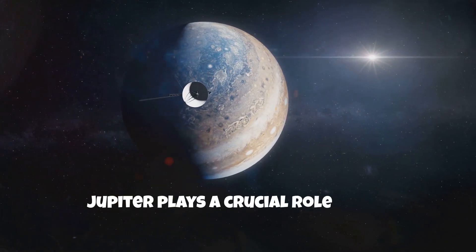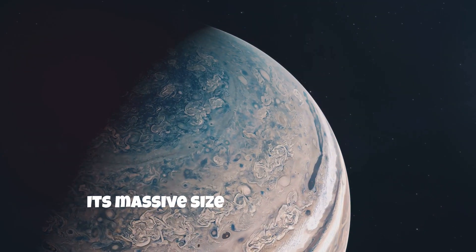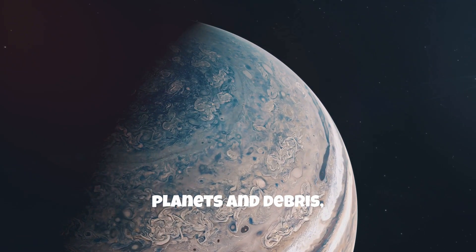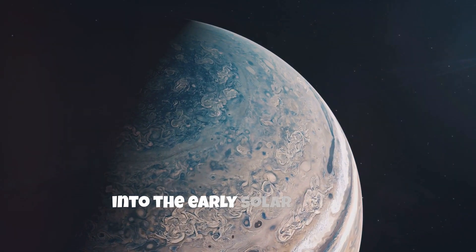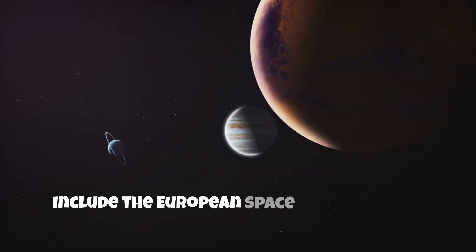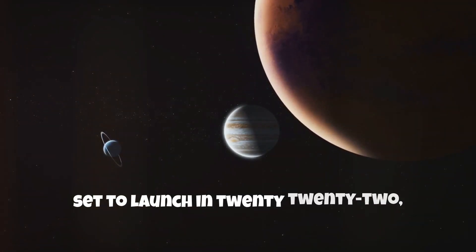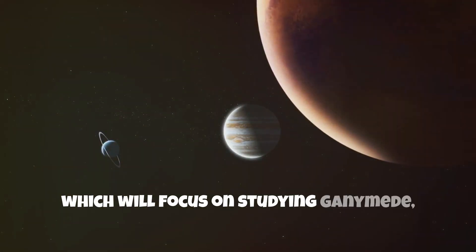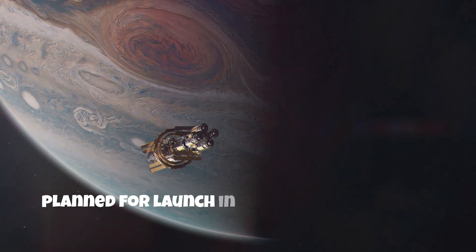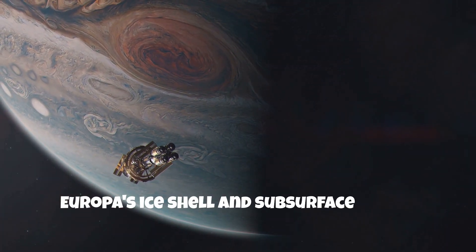Jupiter plays a crucial role in our understanding of the solar system's formation and evolution. Its massive size and gravitational influence have shaped the orbits of other planets and debris, and studying Jupiter can provide insights into the early solar system. Future missions include the European Space Agency's JUICE — Jupiter Icy Moons Explorer — set to launch in 2022, focusing on Ganymede, Europa, and Callisto, as well as NASA's Europa Clipper, planned for the 2020s, to conduct detailed reconnaissance of Europa's ice shell and subsurface ocean.